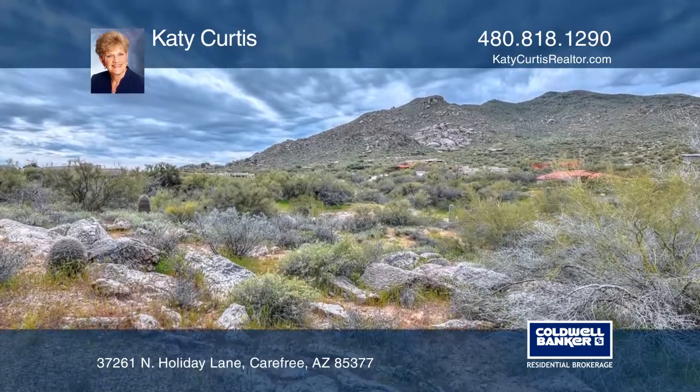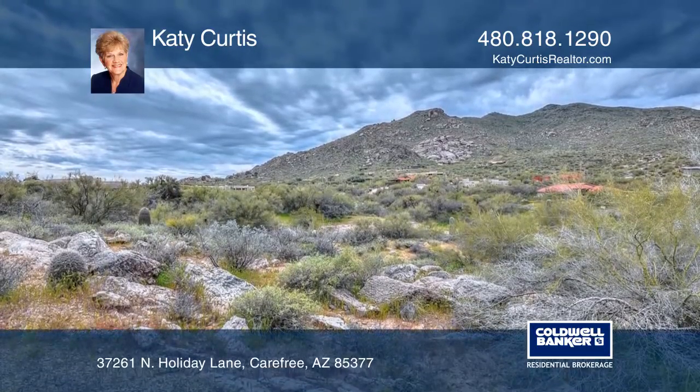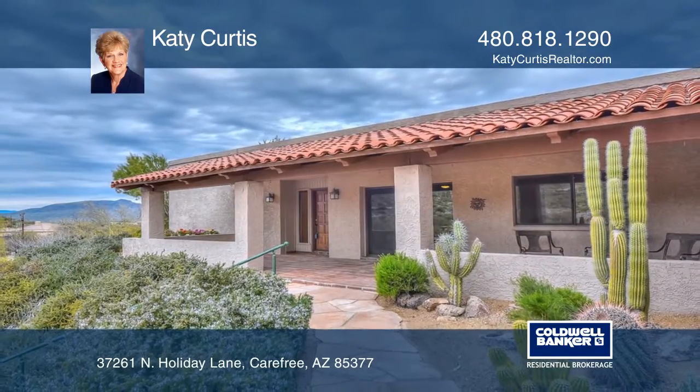It's close to downtown Carefree with nearby lakes, hiking, shopping, and dining. Call Katie Curtis to learn more.